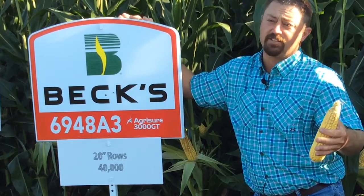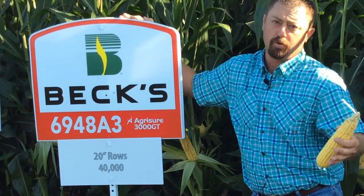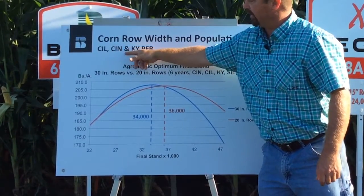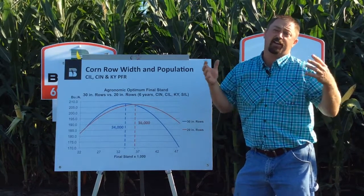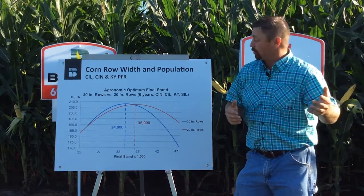So we've got this in long-term testing — this is going to be our seventh year of collecting data — and I can't wait to get the numbers out here this fall to really compare row width systems. We've got six years of data from Central Illinois, Central Indiana, and our Kentucky PFR locations. And in the past, our data here at our PFR farms would say there's really no advantage yield-wise or profitability-wise to go to narrow rows such as 20-inch row corn.